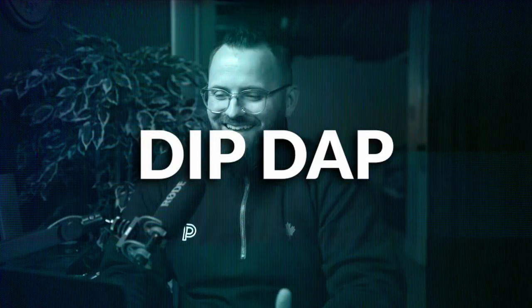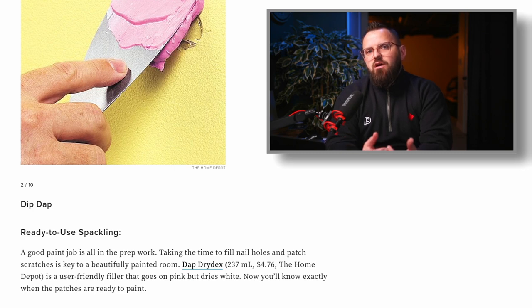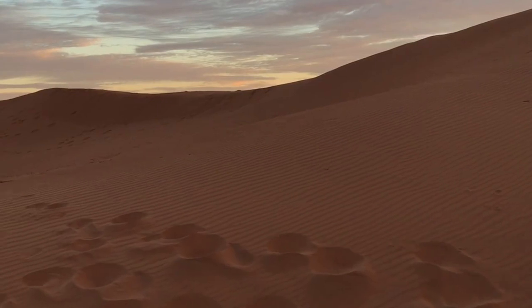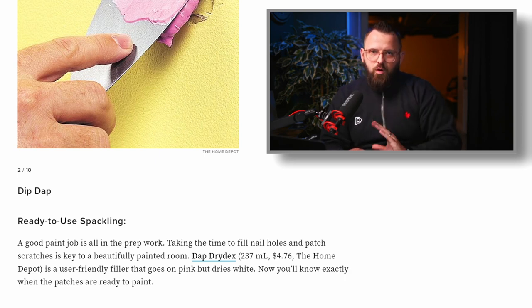Next up we have ready-to-use spackling — DAP Drydex is really popular and what Emma's recommending here. Some of these products have a handy feature where they're pink when wet and white when dry, so you know exactly when it's time to sand them. This is another example of how proper prep is super crucial. Before you start painting, make sure you fill all those little nicks on the walls and any holes. If you're taking pictures off and there are nails in the wall, take them out and plaster over the hole.